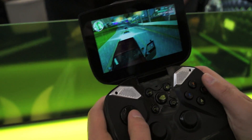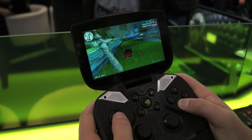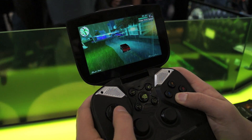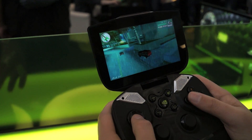It runs full-fledged Android, so you're not just restricted to games. It does have its own Nvidia Shield app, though I'm not exactly sure what the app does. There are also two stereo speakers right here on the front — those chrome speakers.